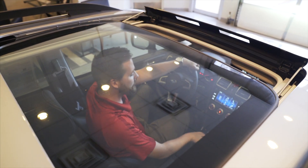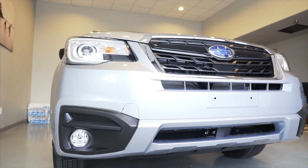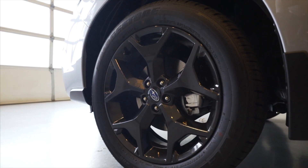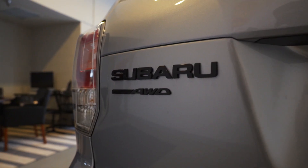With the Black Edition, you get all these custom touches without breaking the bank. Starting off, you get a really cool custom blacked-out grille. Coming down, you get really cool 18-inch black wheels, black mirrors, and custom black badging.